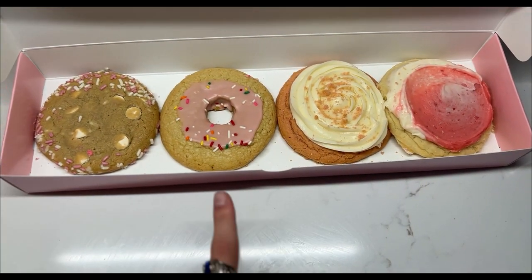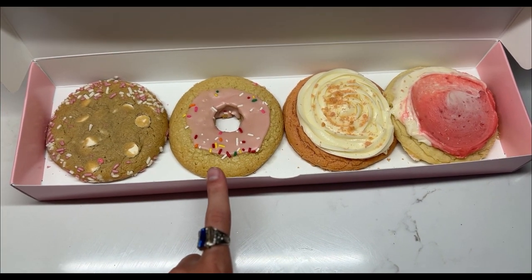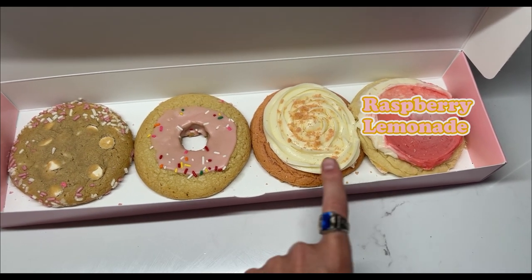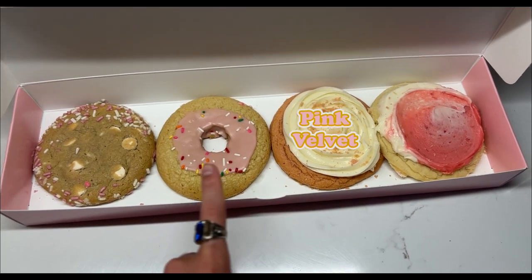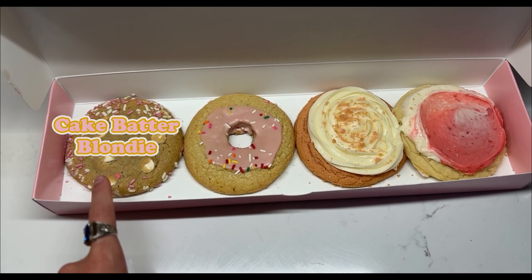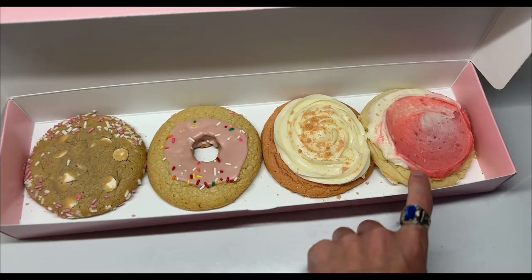Gorgeous — minus this one. This one's not giving the way it was giving online, but that's okay. We have Raspberry Lemonade, Pink Velvet, the Pink Donut, and Cake Batter Blondie. Let's try this one out.